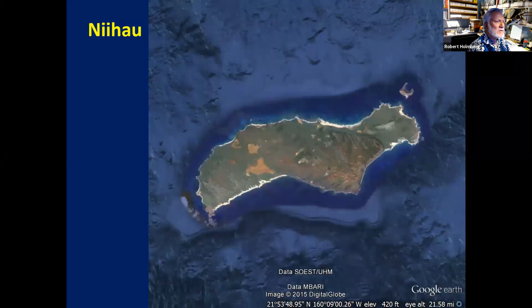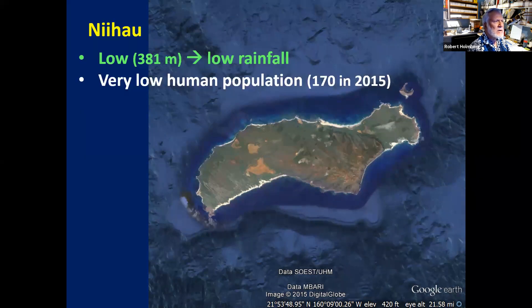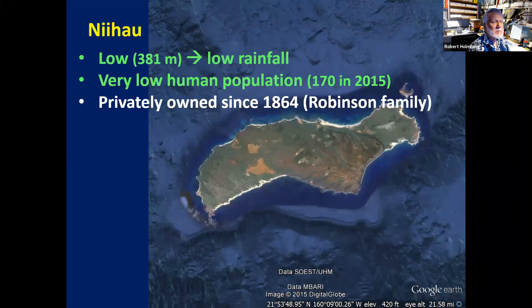Going back to Niihau — this is a fairly low island without many mountains. Because of that, it doesn't catch the clouds and so doesn't have much rainfall. It has a very low human population, only 170 in 2015, because it has been privately owned since 1864 by the Robinson family, who keep control of the island.